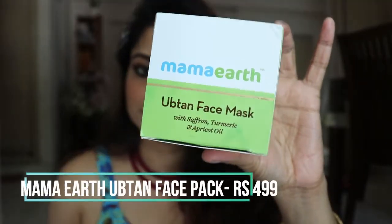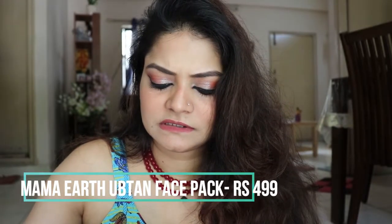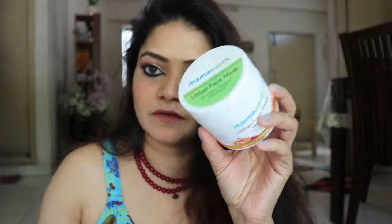Coming to an old favorite — Mama Earth's Ubtan Face Mask. I've tried it only once. It costs around ₹595. It smells like sandalwood and turmeric, is completely chemical-free, and I really enjoy applying this mask. I really liked it.